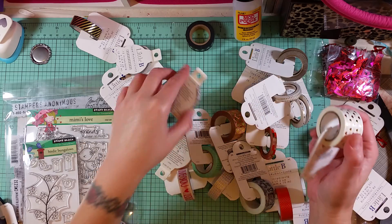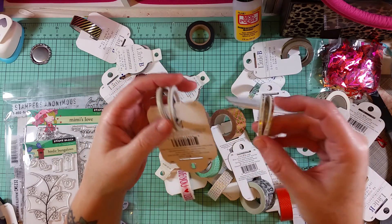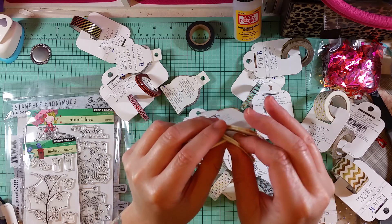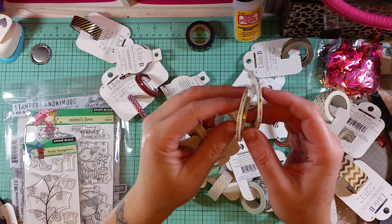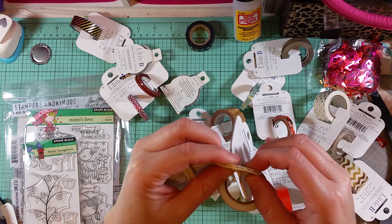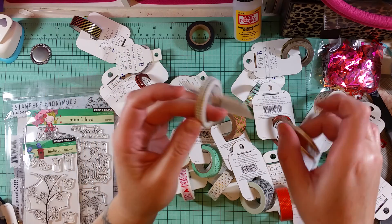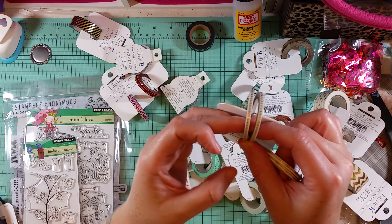I got a bunch of these really thin washis. This one is gold arrows — that's coming off, I don't like that. You get two per package. And this is little crosses gold foil.